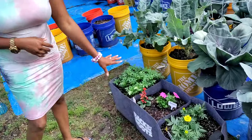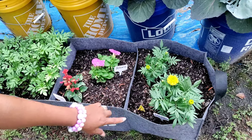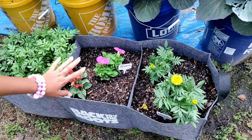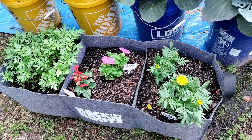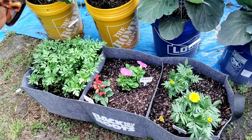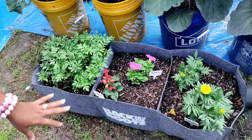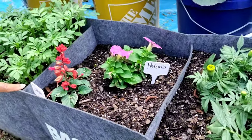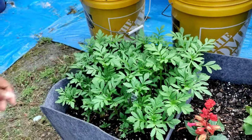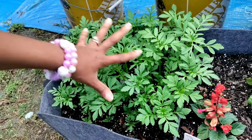Right down here in the back-to-the-roots raised bed, I have my African marigolds — they are blooming and I'm excited about that. Right here is some petunias, and then down here is some salvia. Over here I did these from seed — these are some African marigold crackerjack blend. Yes, y'all, yes.